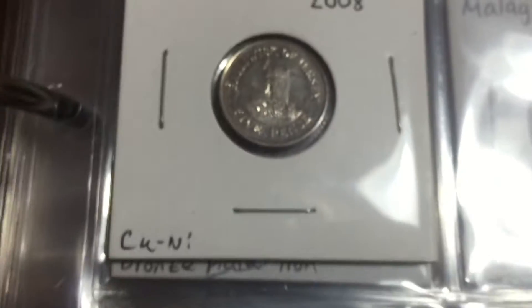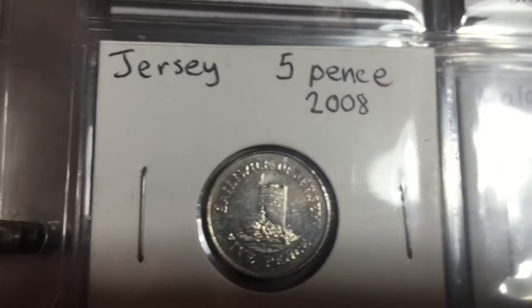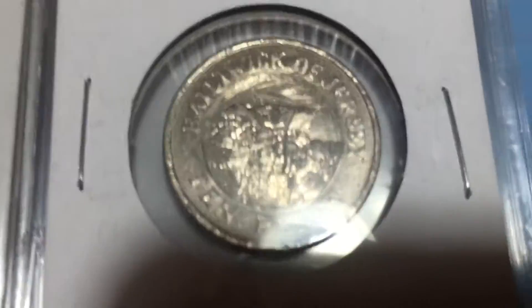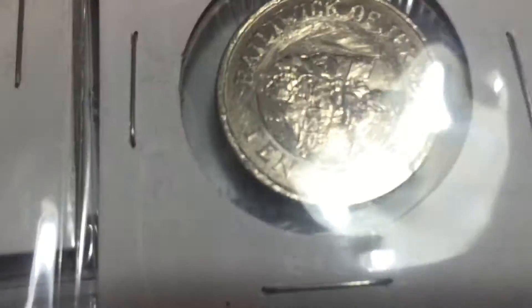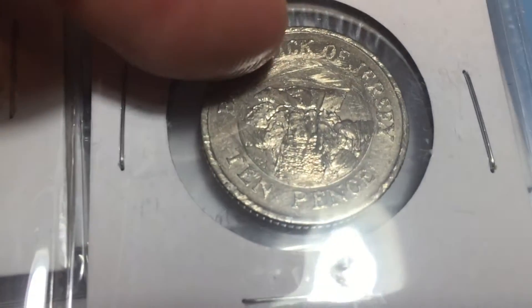And then these are the first two coins I have from Jersey — a five pence and a ten pence. The ten pence is in pretty bad shape; I'll replace it once I get a better one. I'll just take this one out of the two-by-two and put a better one in — you can hardly see it, it's all scratched up.